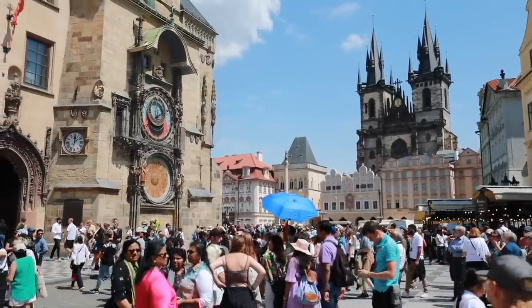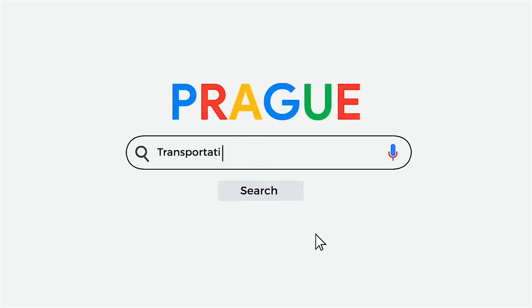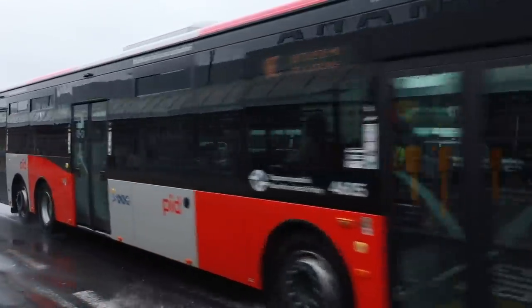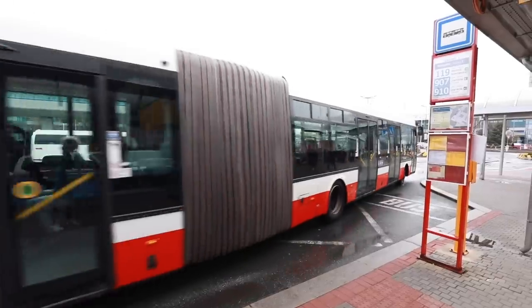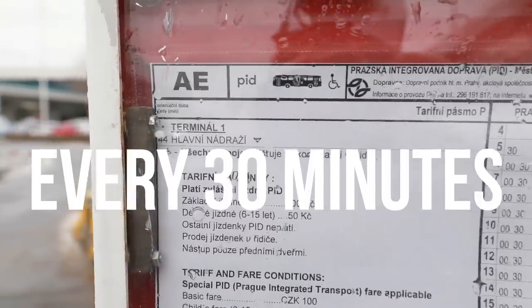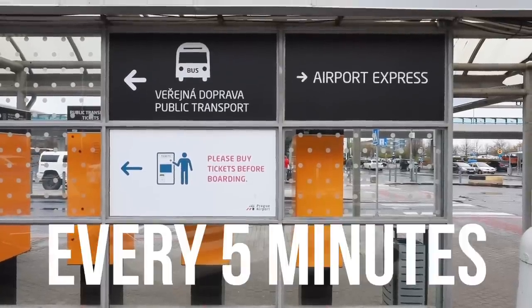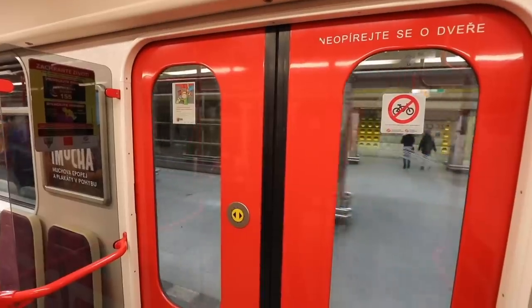Once you're in the city center, public transport is the thing to go for. Now if you Google transportation from the airport, you may come across something called the airport express, which is a bus that goes from the airport to the main train station. But it costs — right now it's priced more than double than the regular public transport, and it only runs like every 30 minutes. The regular buses run like every five minutes, so you don't need to wait. As locals, 119 to A metro to the city center.